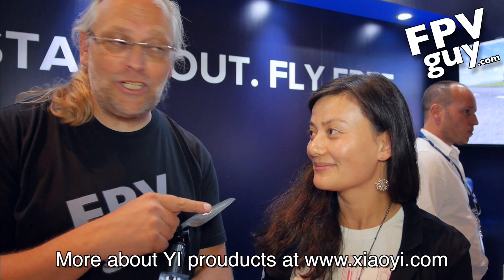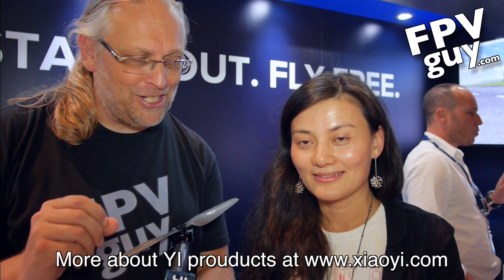Before we go on, I've got to introduce my friend here. This is YI from YI Technology. And your position is? I'm the co-founder and president of YI Technology. This is a woman to stay friends with because they make awesome technology.